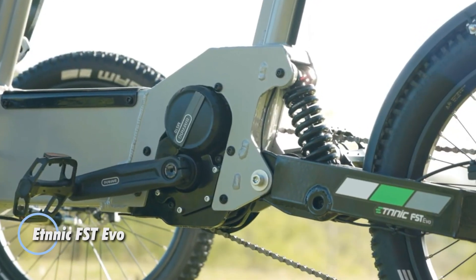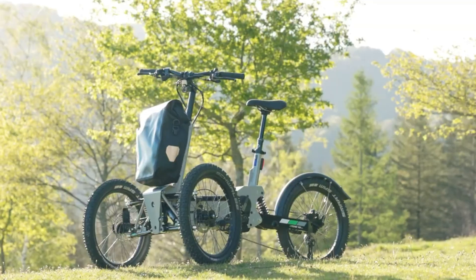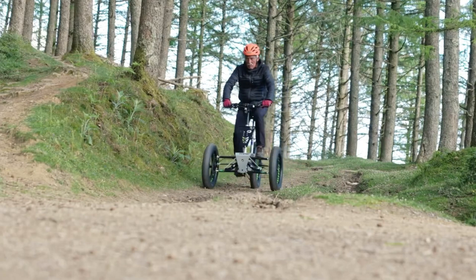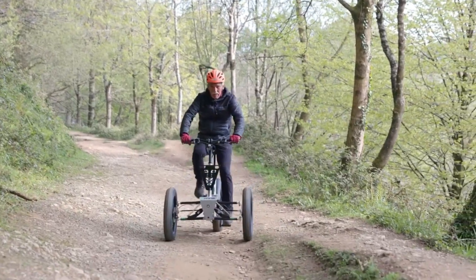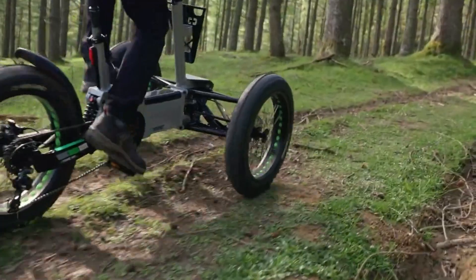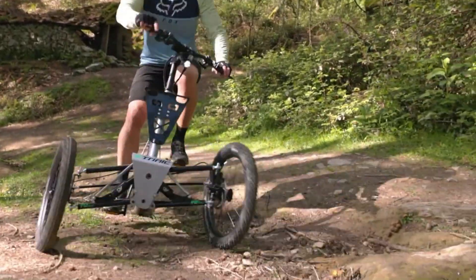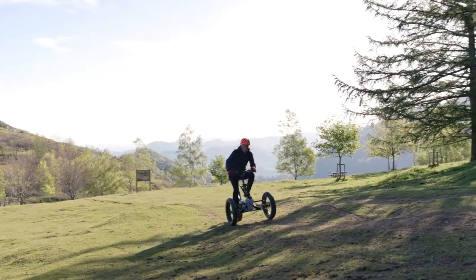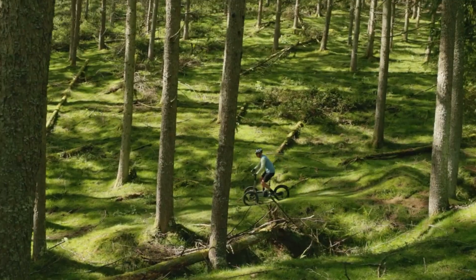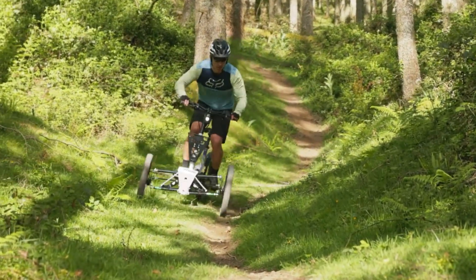The Ethnic FST EVO is a cutting-edge electric trike built for adventure lovers who crave excitement and versatility. Engineered to conquer rugged terrains, its unique tilting mechanism allows the trike to lean into curves, delivering enhanced control and an adrenaline-packed ride. For riders seeking a more stable experience, the tilt feature can be locked, providing a firmer feel without sacrificing comfort. Powered by a 95Nm torque motor and a 768Wh battery, the FST EVO offers an impressive electric-assisted range of up to 120 km, with adjustable air suspension at the front, rear spring suspension, and a full hydraulic brake system for precise stopping power.